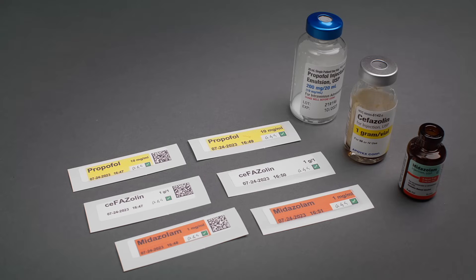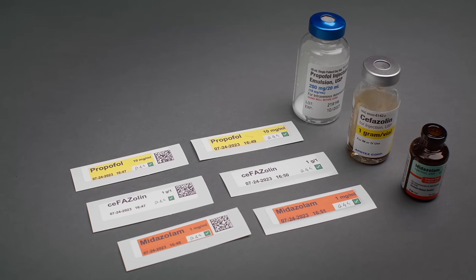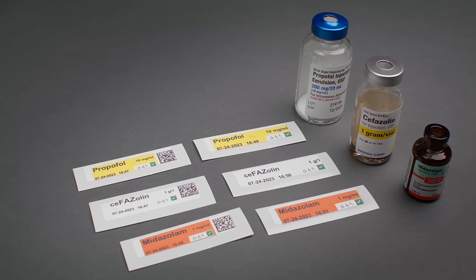ADA prints color labels for your syringes. These labels are color-coded, tall man lettered, and they are easy to read. They adhere to ASTM and ASA standards.